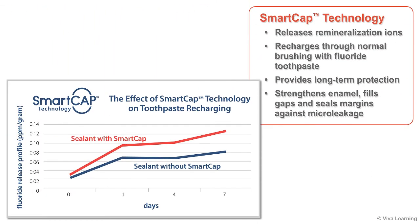Thanks to the SmartCap technology, BioCoat not only releases remineralization ions, it also has the ability to recharge through normal brushing with fluoride toothpaste. With its extended release of remineralization ions and the ability to recharge, BioCoat provides long-term protection by strengthening enamel, filling gaps, and sealing margins against micro leakage.